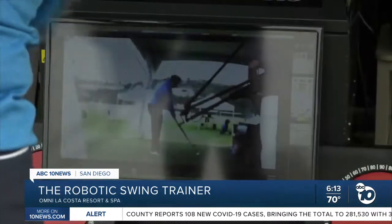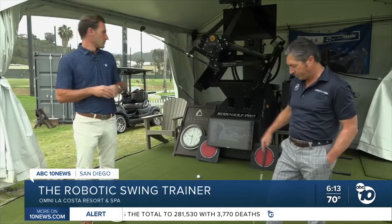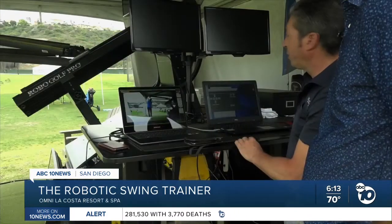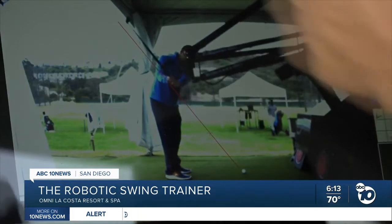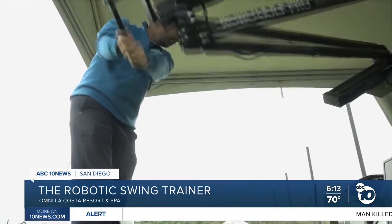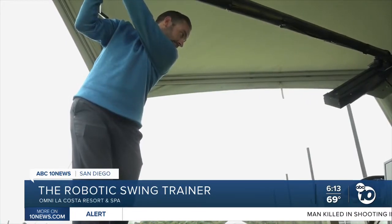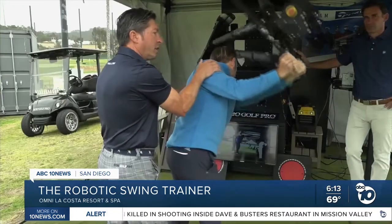The Robo Golf Pro is called the ultimate feel machine, and AJ and Scott say that is the key to improving one's golf game. Typically, the golfer will float between the range and the robot to get an ideal feel of the swing and then try to transfer it on the range. It takes what every golf instructor is trying to get their students to do and feel and learn — it brings it all together and it's instant success. I'm Steve Smith, ABC 10 News.